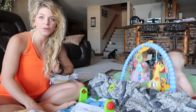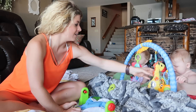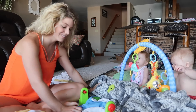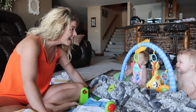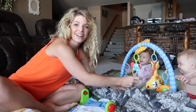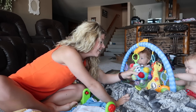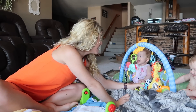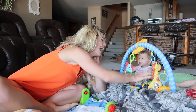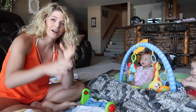Hey everybody, I've had a few requests to do a cloth diaper update, so I'm sitting here trying to entertain the babies and fold and stuff some diapers, and I thought this would be a good time to set up the camera and just kind of go through the latest in our cloth diapering journey.